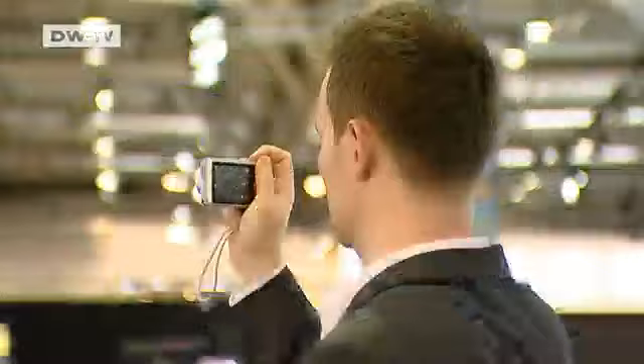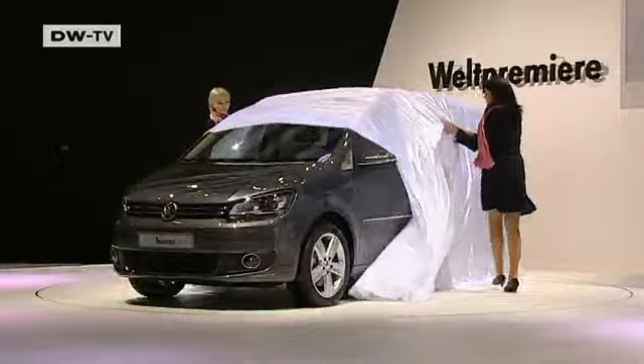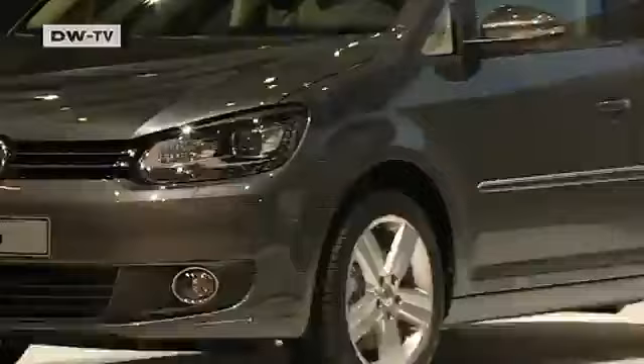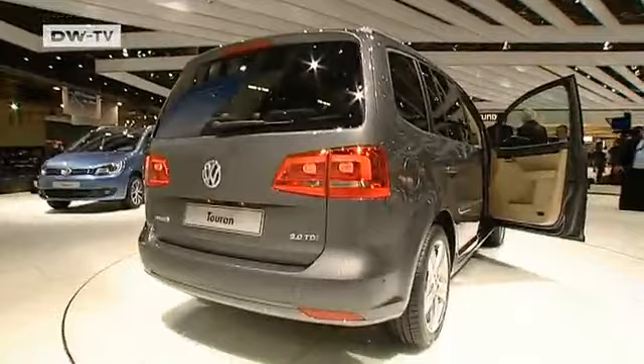The AMI car show in Leipzig celebrates its 20th anniversary this year. More than 600 manufacturers will be showing off their new products, with some world and European firsts. Volkswagen is bringing its new Touran model, which has undergone a real facelift. The people carrier has been fitted with the new brand-typical VW look, meaning the appearance of the new Touran resembles the Golf Plus and the Golf Variant.